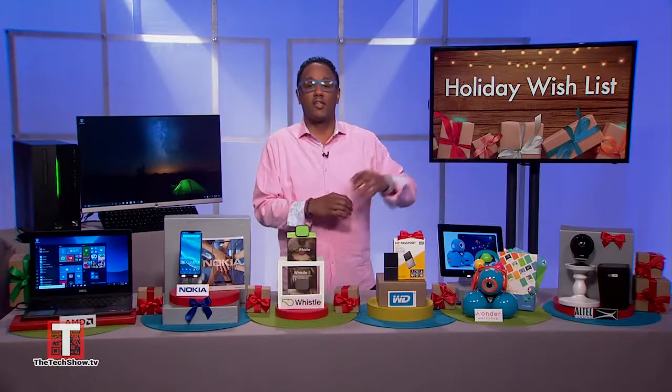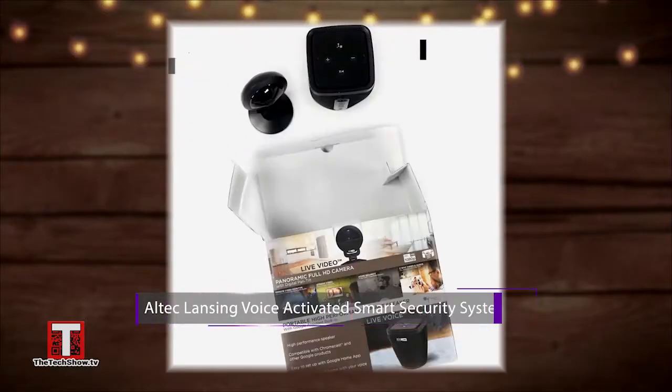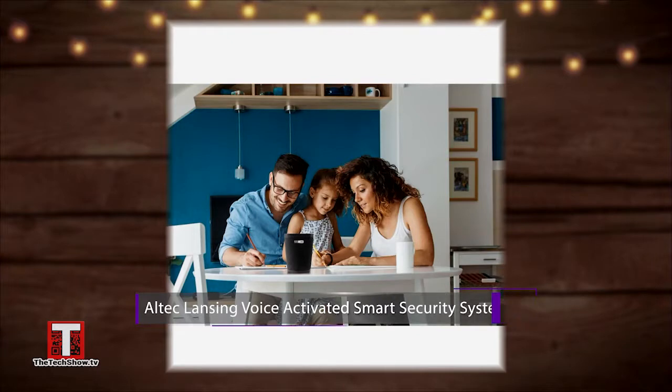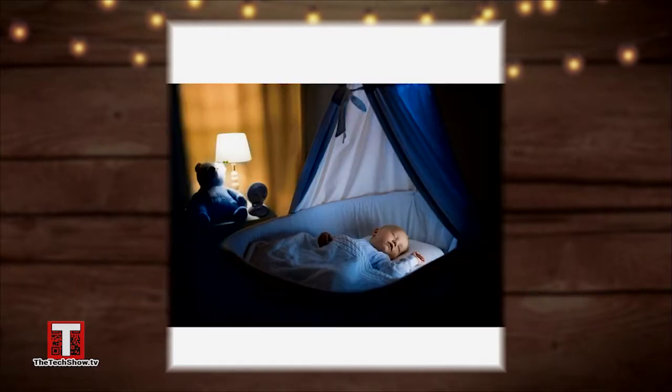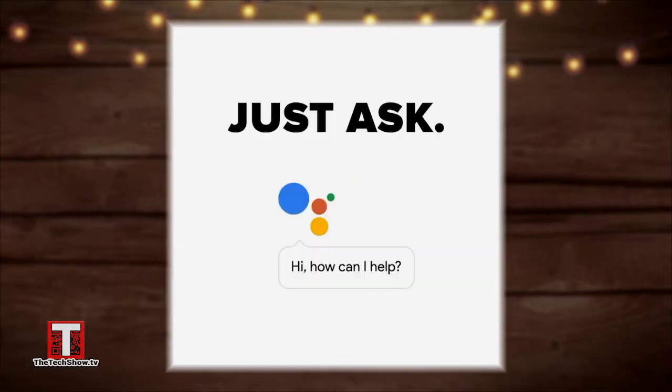And the Altec Lansing voice-activated smart security system is the perfect smart home starter kit. Features include a live video camera which records 360-degree images, Google Assistant, 4 hours of battery, live voice with Wi-Fi Bluetooth pairing, and multi-room pairing capabilities as well.